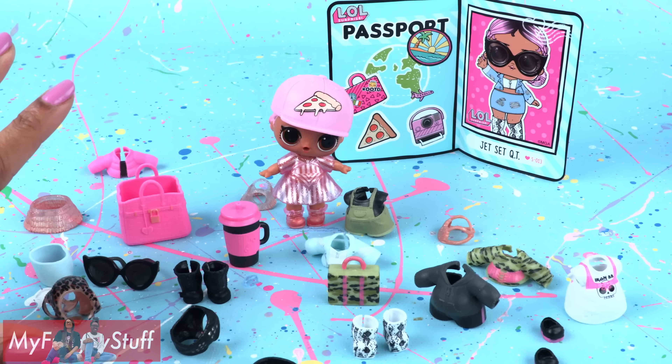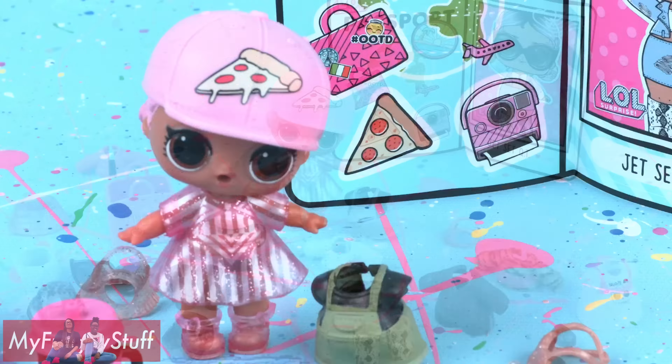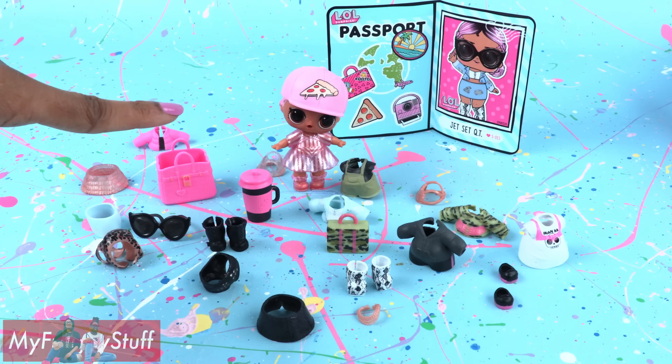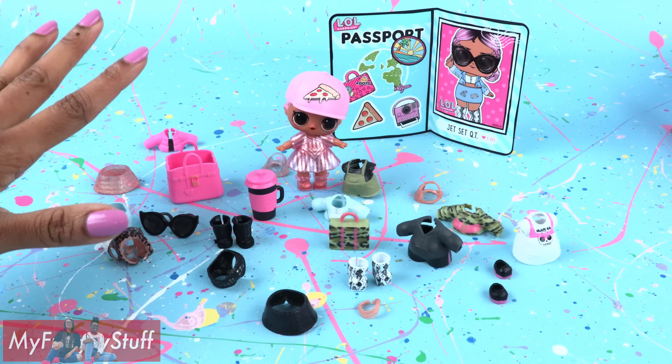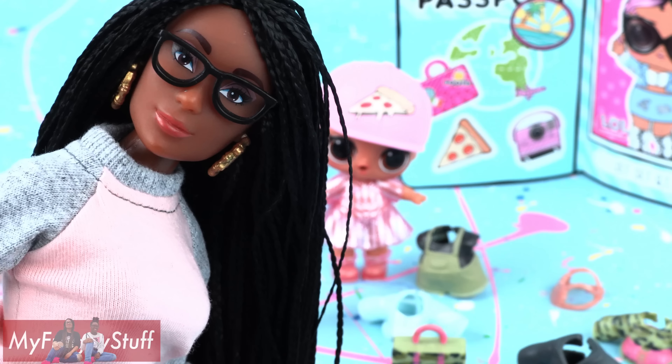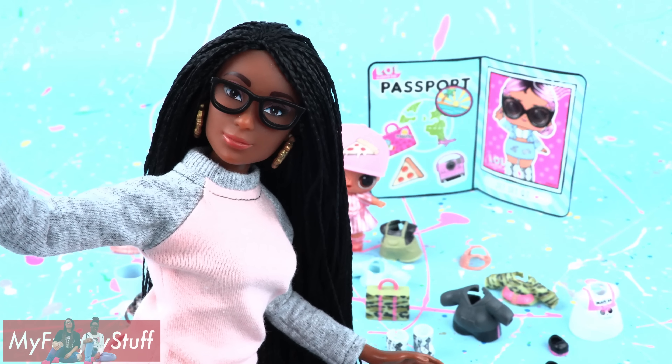The outfits are coordinated so you can mix and match, giving Jet Set Cutie a pretty decent wardrobe. I really like that this doll came with a lot of different accessories. But now we need somewhere to store them — you know what that means: craft time!